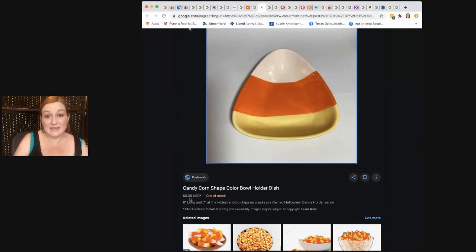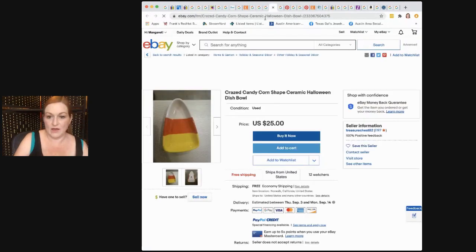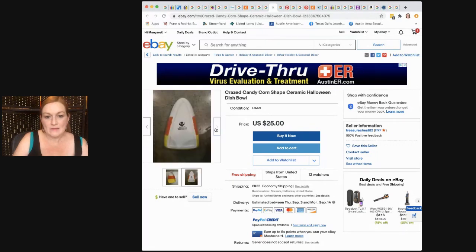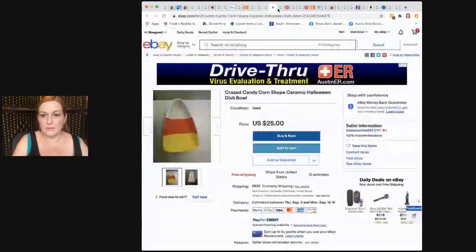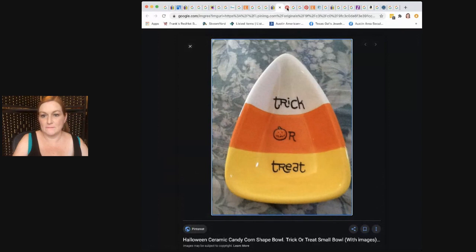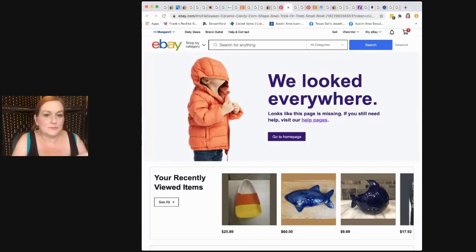This one sold on Poshmark for $8, and there's one on eBay for $25. I'll probably put mine up around $25 as well, even though it says it was $12.99 from Kohl's originally. It's not up there now and I think it's really cute. I was surprised there weren't more candy corn dishes out there — I really thought I'd find a whole bunch of them.